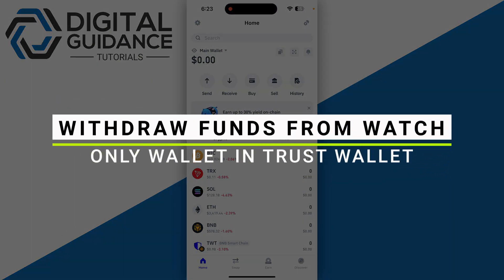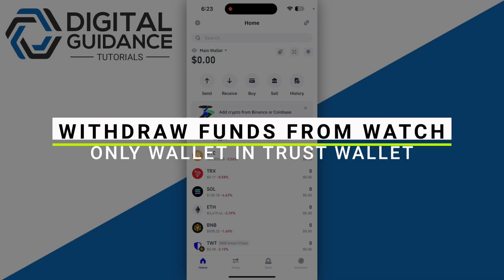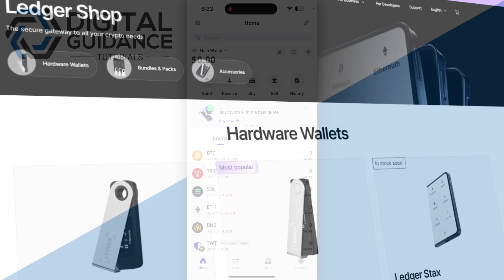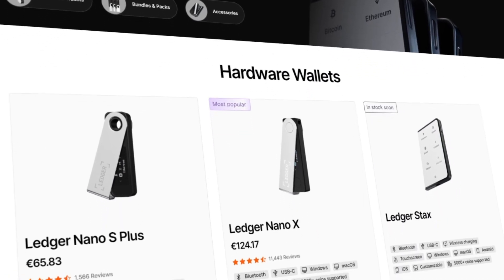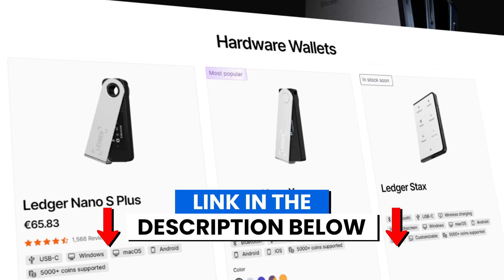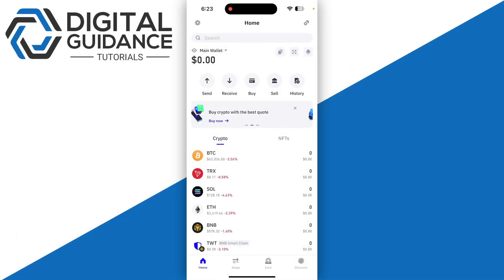How to withdraw funds from a watch-only wallet in Trust Wallet. Before we start, if you are interested in securing your cryptocurrencies, you can check out Ledger's hardware wallet by clicking the link in the description below.